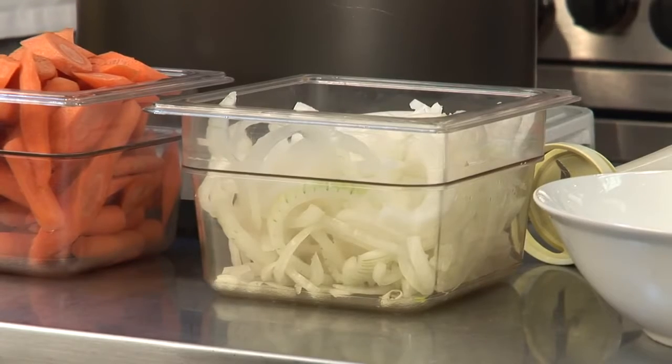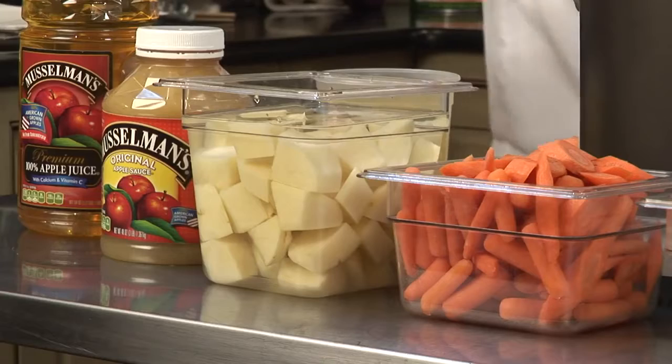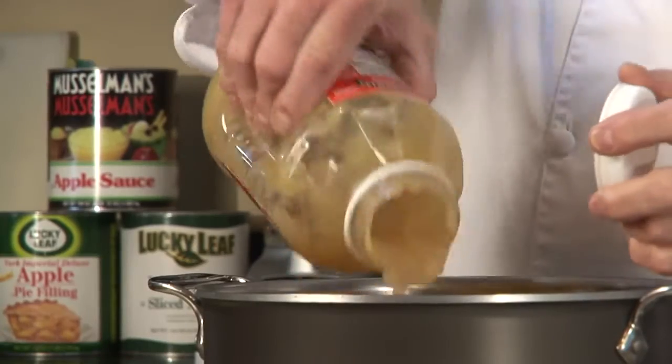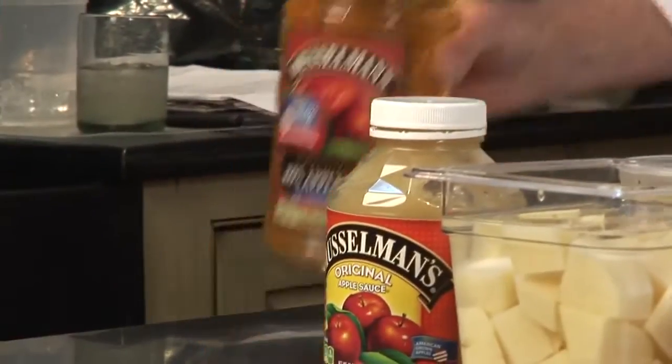This is seasonal vegetable soup. I sauté onions, add carrots, or any other seasonal vegetable — could be acorn squash, parsnips, rutabaga, turnips, cauliflower — you name it, whatever's seasonal. Add some potatoes to add velvetiness to the texture of the soup. Pour in some Musselman's applesauce — the apple flavor adds a little sweetness to the mixture and really accents the vegetables beautifully.